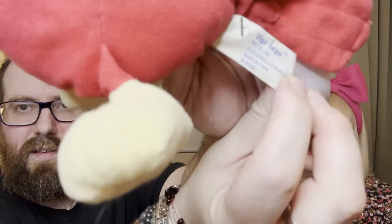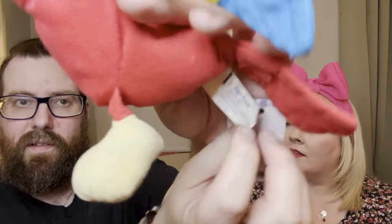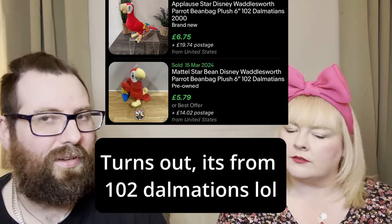I got this parrot and it was one pound - it is actually Disney. It looks like the parrot from Aladdin, and it says 'Star Bean, Mattel Inc, El Segundo USA, Disney'. I think it might be Jafar's sidekick from Aladdin. Bell always thought the parrot was called Jafar when she was younger, not realising Jafar was the bad guy!